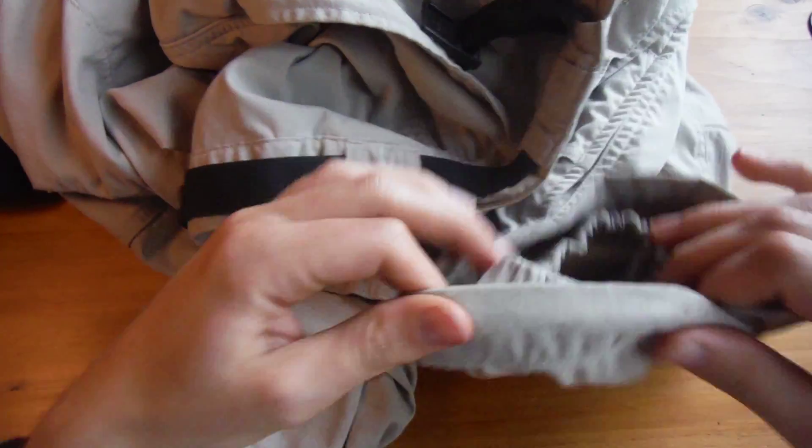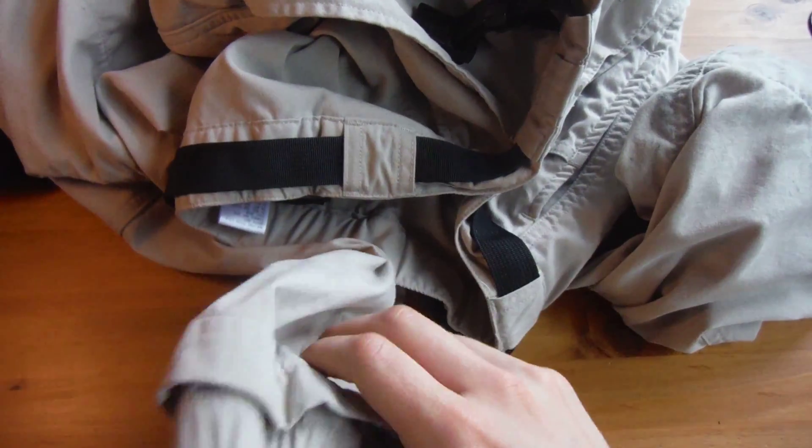No gusseted crotch, and there's no mesh liner inside, which I'm actually happy about — just extra bulk. These are great pants overall. They do get dirty at the hem from mud, so I'm thinking I might need gaiters, even though I don't hike through a ton of mud.